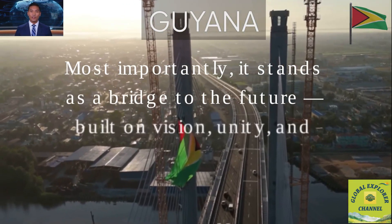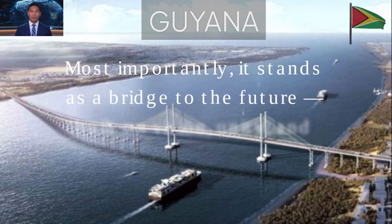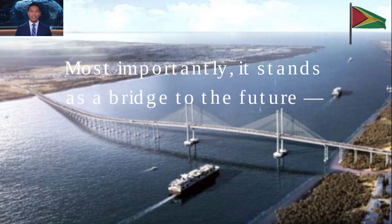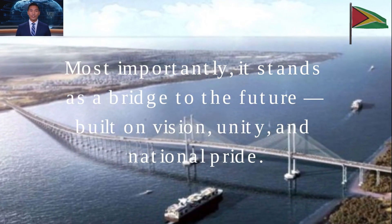Fact 50: Most importantly, it stands as a bridge to the future. More than just a physical structure, it's a symbol of vision, unity and national pride. It represents Guyana's progress — connecting communities, creating opportunities and showing what can be achieved when the nation works together.